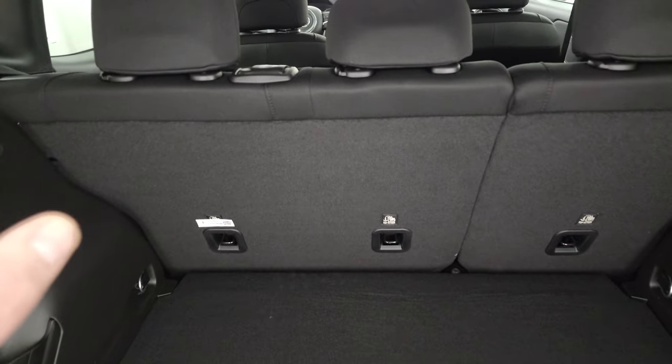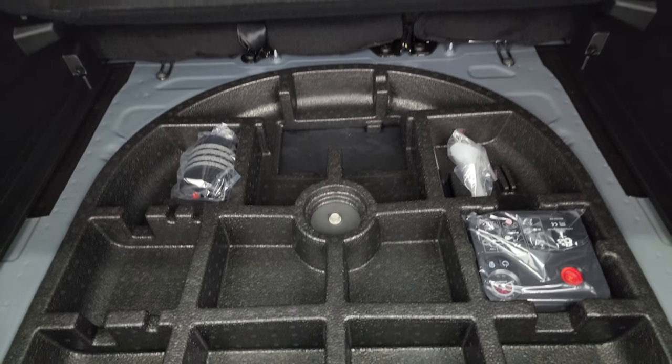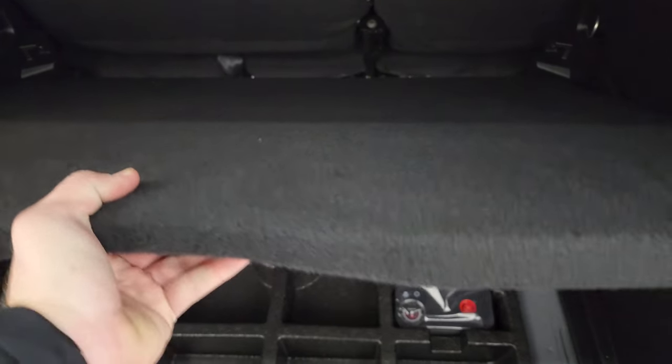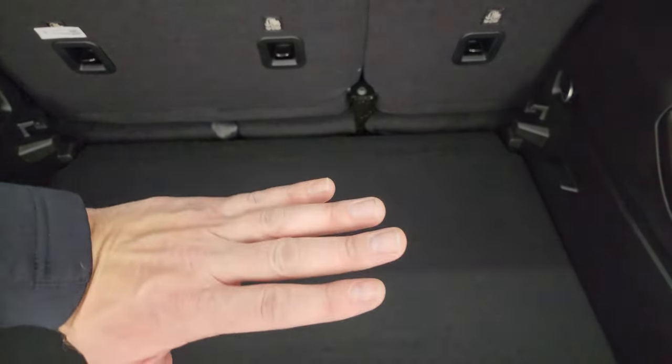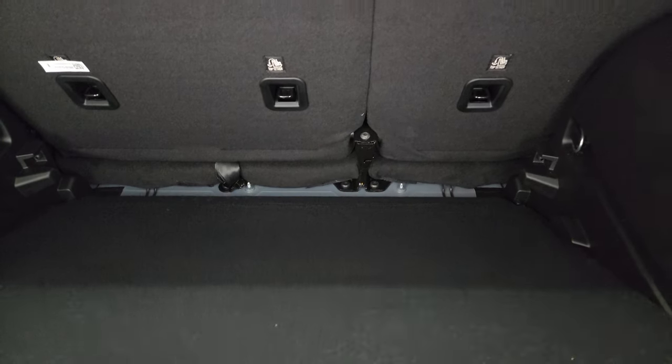Back here you get a nice storage area, and those seats do fold down for extra storage. You get a tire inflator kit in here. This piece is neat — you can actually put this lower in the vehicle for a lower load floor, giving you more height for storing things. If you put it up to the second level and the seats are down, everything is nice and flat.